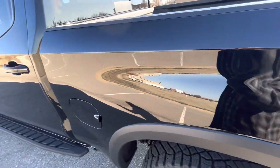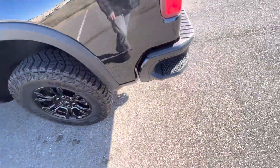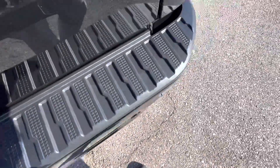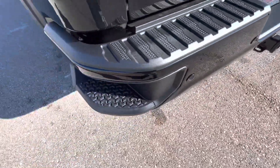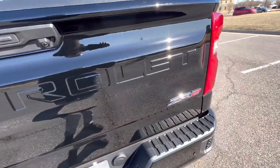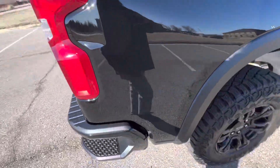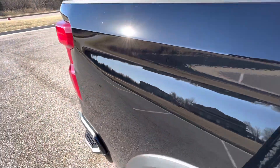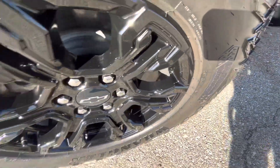Rear driver side wheel looks great. Moving around to the back, the back bumper is in great condition — no flaws. Tailgate looks good, no flaws. There's a trailer hitch receiver as well. Passenger bedside looks really nice. Rear passenger wheel — no flaws.